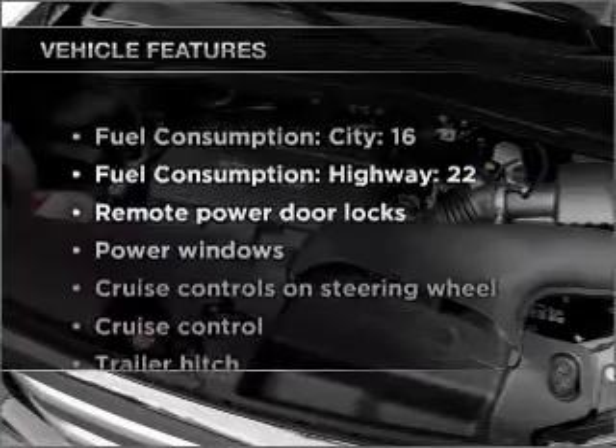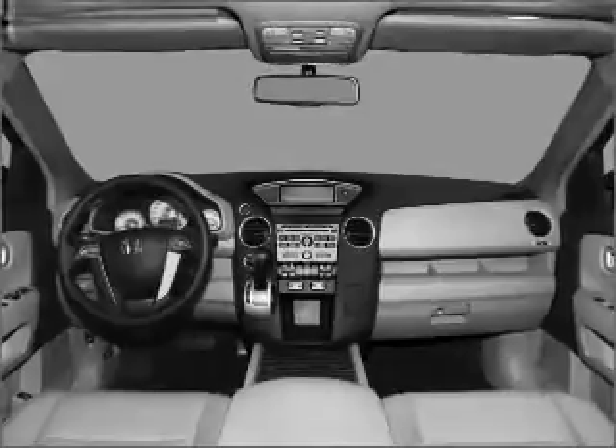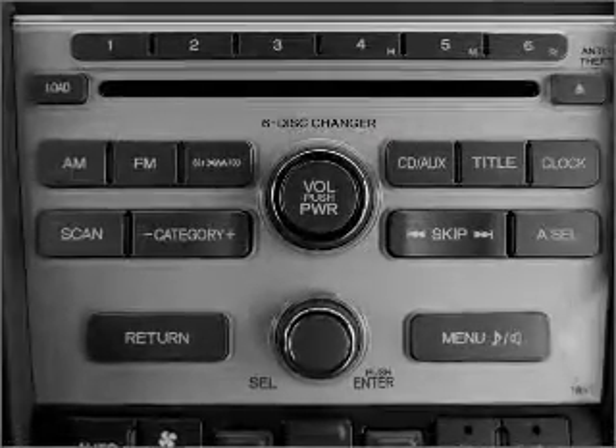With these notable features, you won't want to miss out on the opportunity to own this amazing vehicle. Air conditioning, power door locks, power windows, power steering, cruise control, power mirrors, an alarm system, and an AM-FM stereo with a CD player.